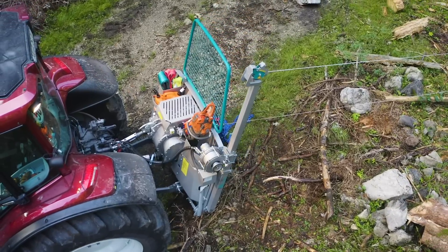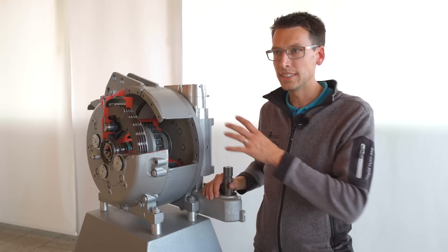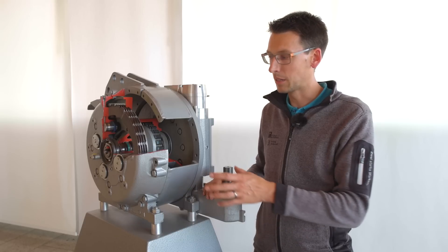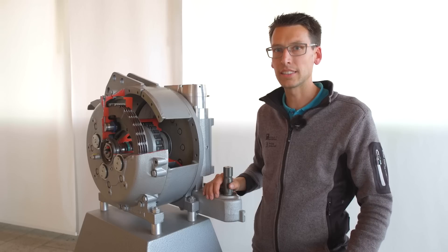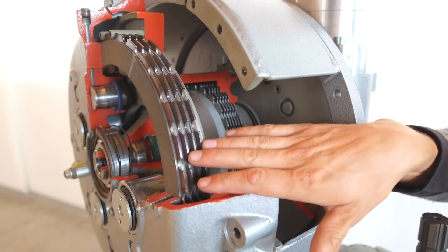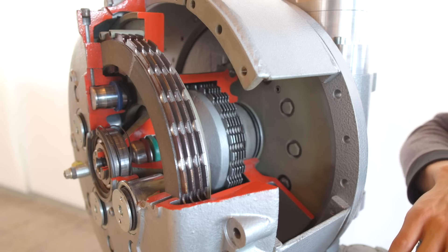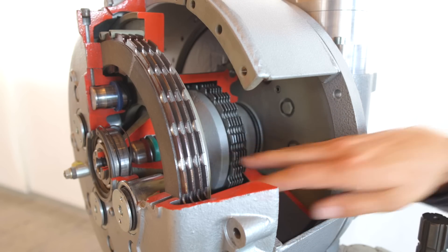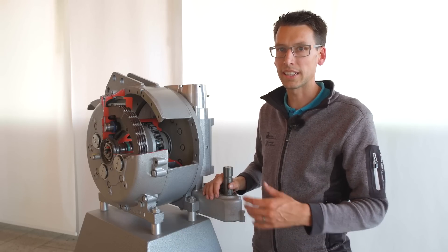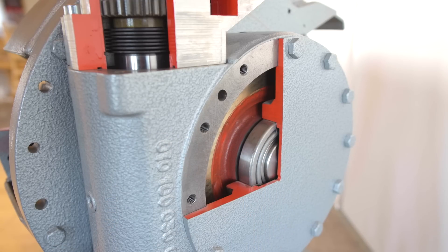Peter Voderholzer erklärt die Technik: Das Herzstück der Pfanzelt-Profi-Seilwindenbaureihe ist das Getriebe, das es in unterschiedlichen Trommelbreiten und Zugkräften gibt. Der Aufbau ist dabei immer der gleiche. Auf der Seite befindet sich die großdimensionierte Lamellenbremse, in der Mitte die Lamellenkupplung. Die beiden zusammen ermöglichen eine präzise Überschneidung und exakte Steuerung der Seilwinde. Auf der anderen Seite ist der Antrieb – das Schneckenradgetriebe, das laufruhig im Ölbad geführt wird.